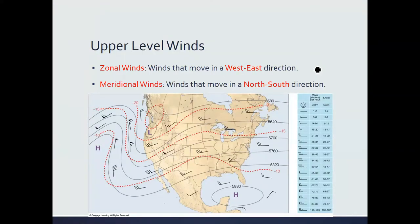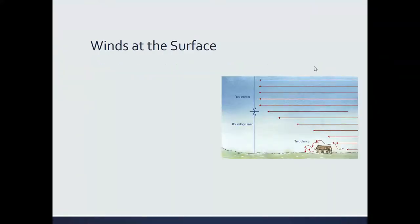Zonal winds travel in a straight east-west direction, whereas meridional winds travel in a straight north-south direction. That's all well and good in the upper atmosphere, where the pressure gradient force and the Coriolis force are doing a never-ending tug-of-war.